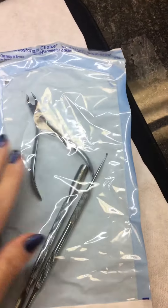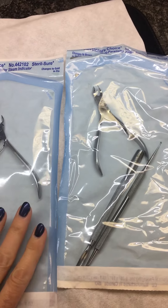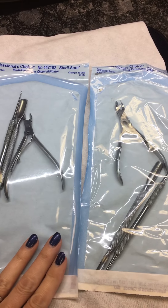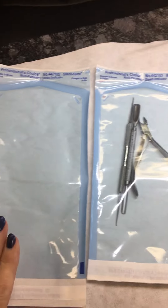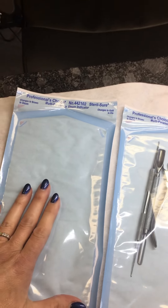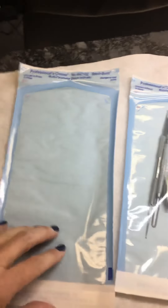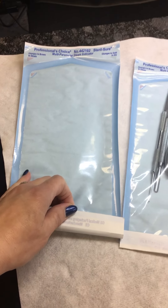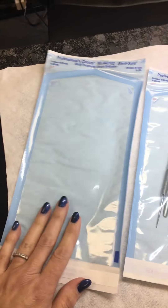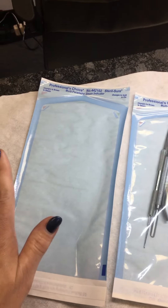There is absolutely no way for me to open this packet other than ripping it open in front of my client to get the implements out, and that is really important. I've done some research myself and it is standard practice in many places around me to take a packet like this, wash the implements, put them in, fold it up but not seal it, and put it into a UV sterilizer — which kind of looks like a toaster oven. That does not sterilize.